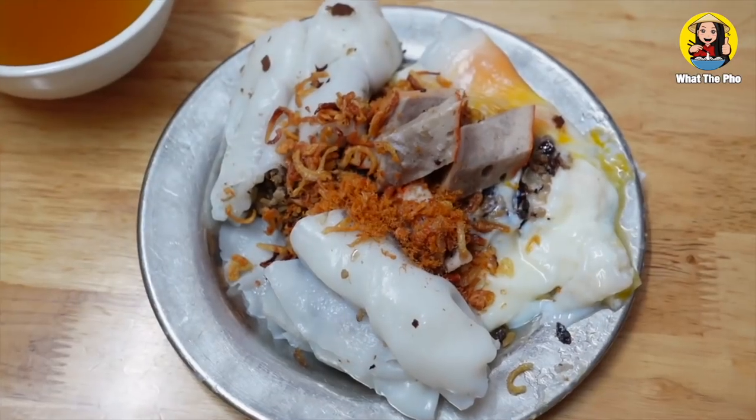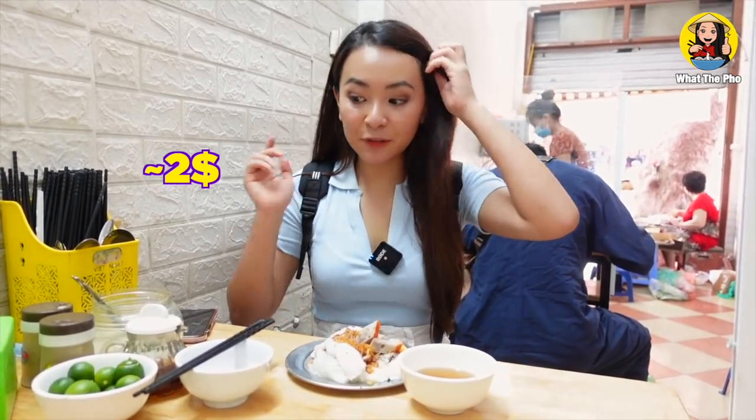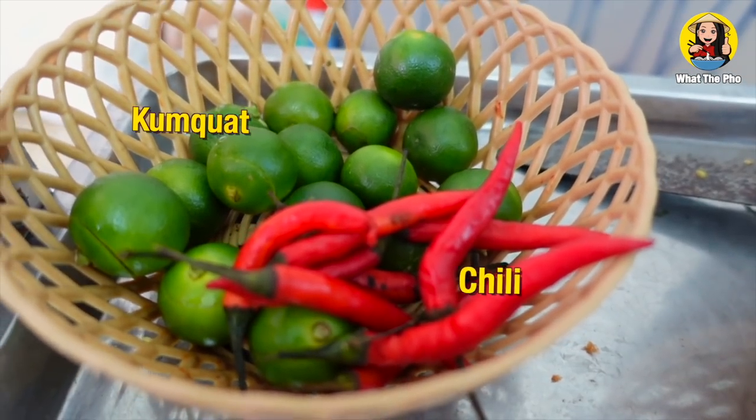So for breakfast, I just ordered the steamed rice roll — it's called bánh cuốn in Vietnamese. First of all, I'm going to introduce you to all the condiments that we have here. We have garlic vinegar, fish sauce, chili, lime, peppers, and chili powder.